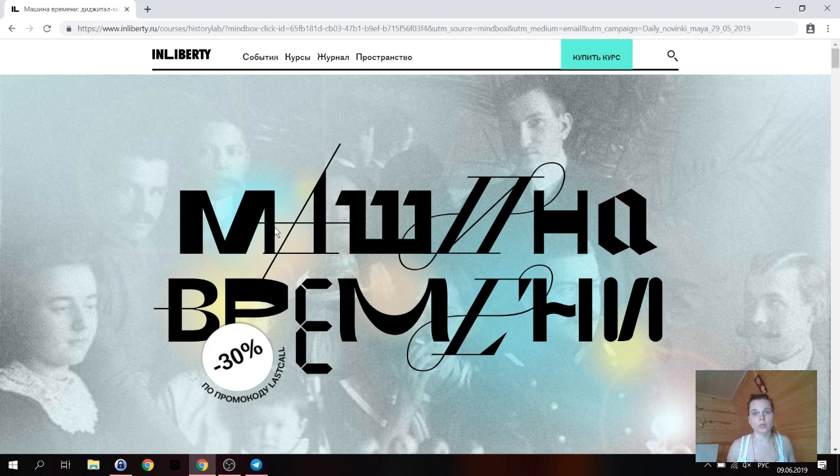Вообще, в принципе, чем родословная книга отличается от просто книги? Давайте разберём отдельно текст и картинки.